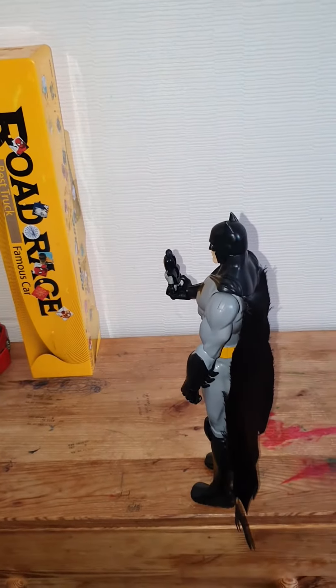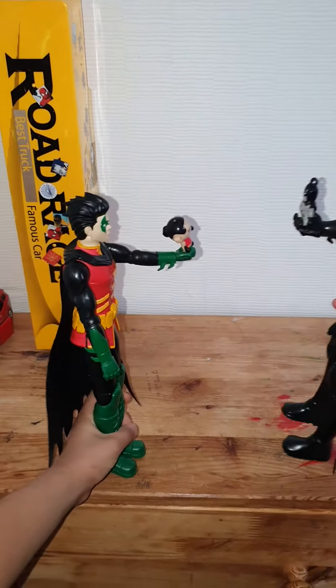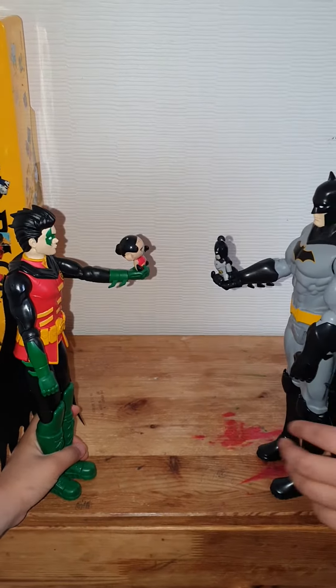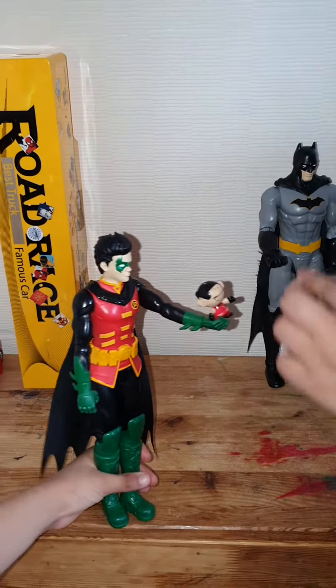Hey everyone, welcome back to Super Smart! This channel is going to be about the Batmans versus the Robins. So let's check them out. First, here we have the small Batman.